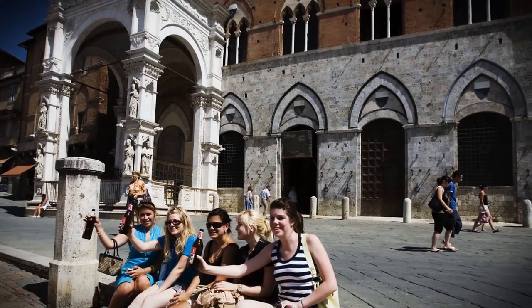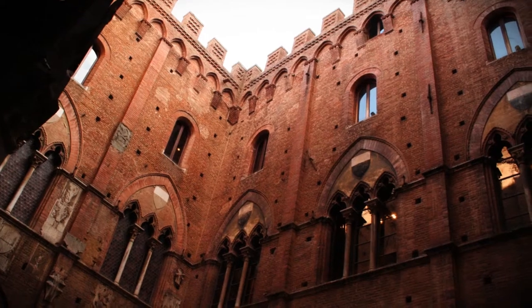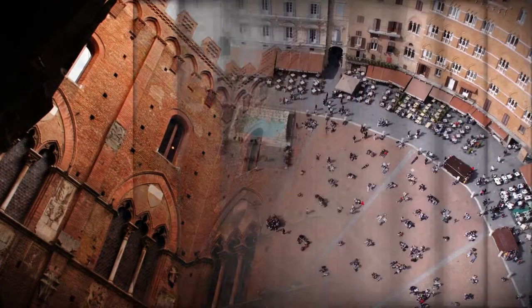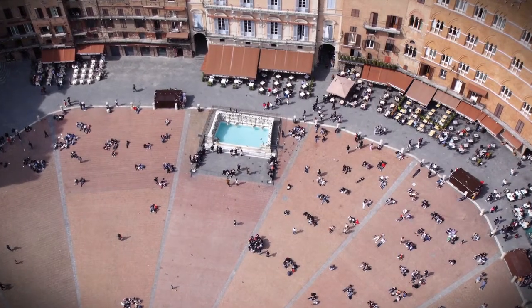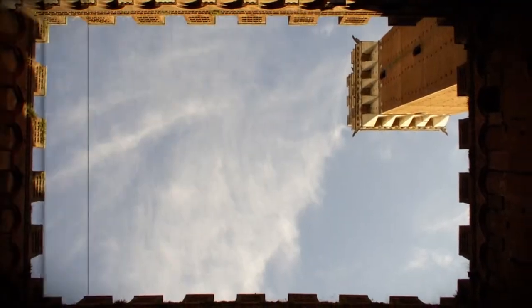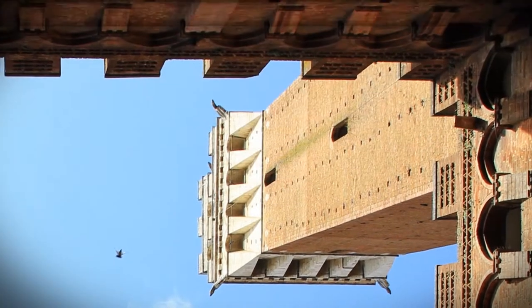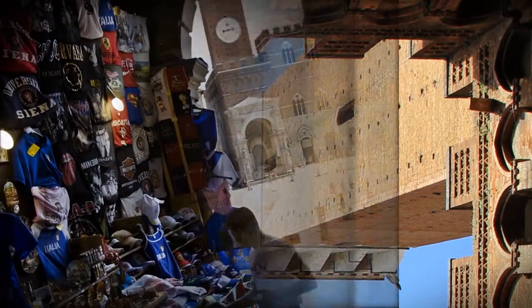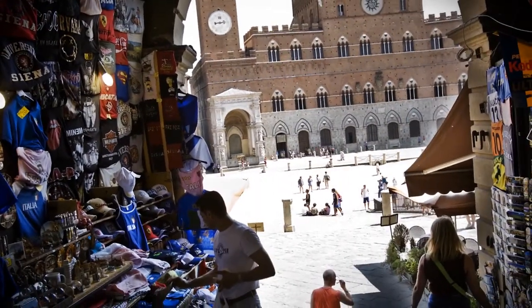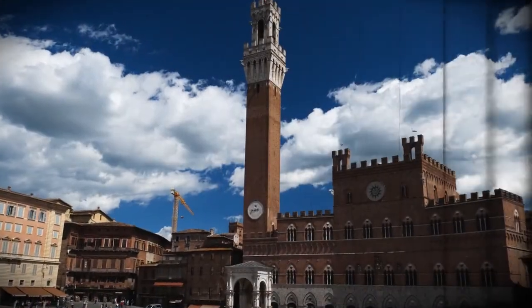The Campanile, or bell tower, Torre del Mangia, was built between 1325 and 1344 with its crown design by the painter Lippo Memmi. The tower was designed to be taller than the tower in neighbouring rival Florence, and at the time it was the tallest structure in Italy. It was fitted with a mechanical clock during the mid-14th century. Its design has been used as the basis for several other campaniles, including the Dock Tower in Grimsby, England, constructed in 1852.